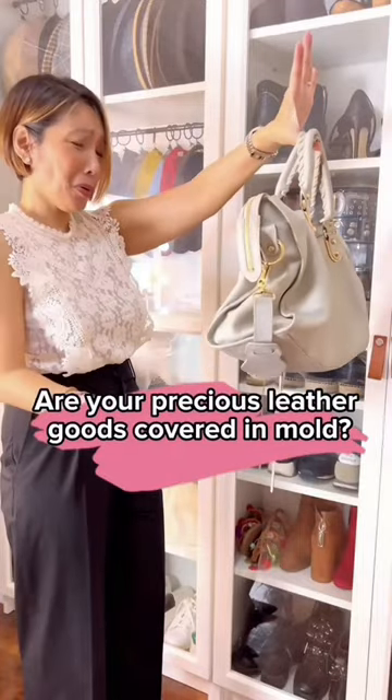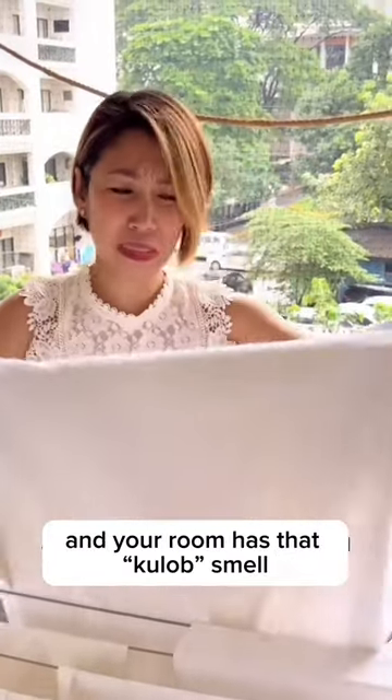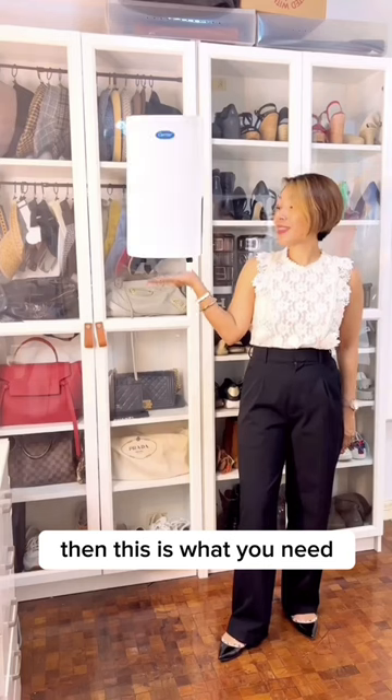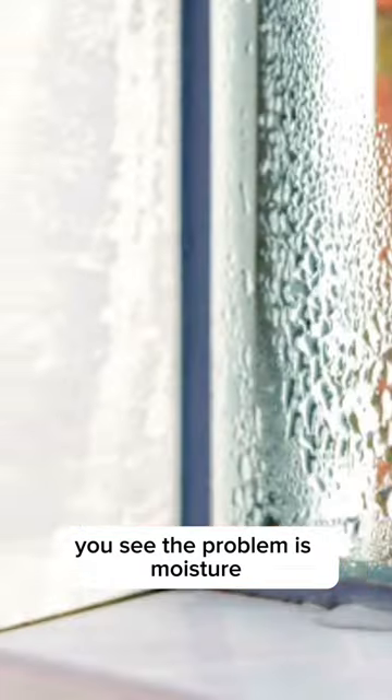Are your precious leather goods covered in mold? Does your laundry smell funky and your room has that kulob smell, or maybe you have a mold problem in your bathroom? Then this is what you need. You see, the problem is moisture.